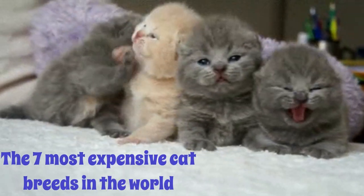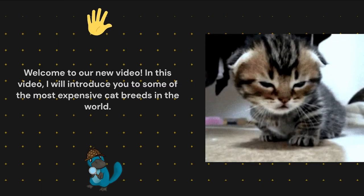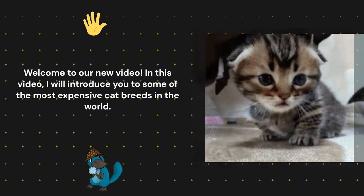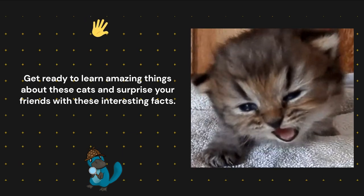The 7 Most Expensive Cat Breeds in the World. Welcome to our new video. In this video, I will introduce you to some of the most expensive cat breeds in the world. Get ready to learn amazing things about these cats and surprise your friends with these interesting facts.